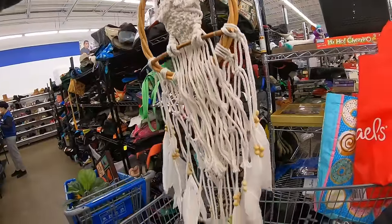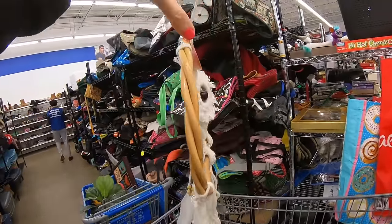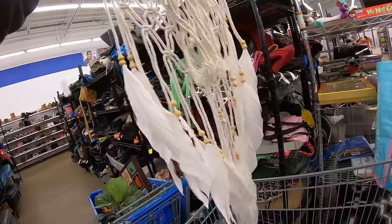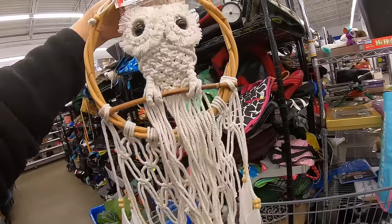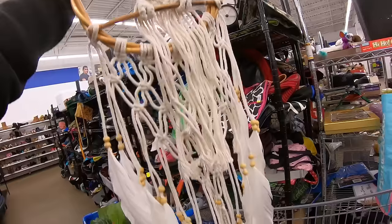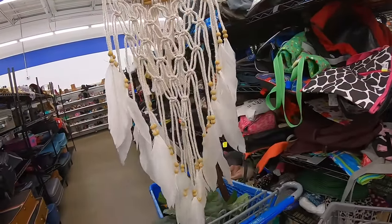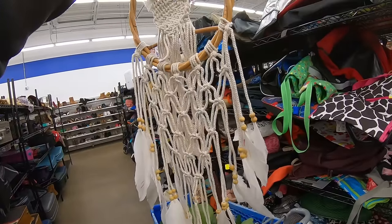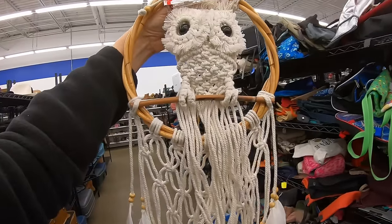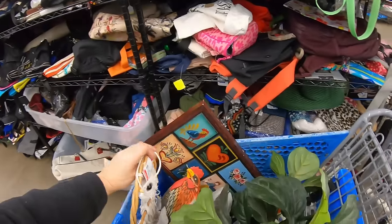Next up is a handmade owl dream catcher — $3.99 red tag, with a feather trim. I don't know if he is handmade per se, like somebody sitting at home making him as a craft. He could have come in a craft box, or it could be that one of the home stores was selling him. Really sweet — I love him. They have a whole vibe going on, like a boho vibe.